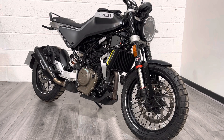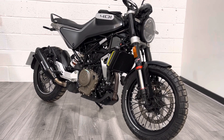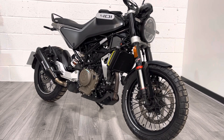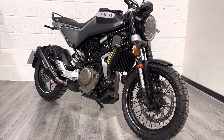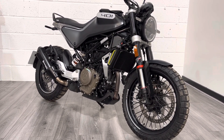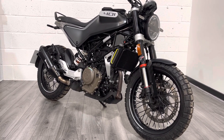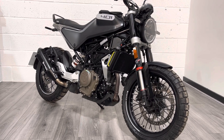We do also offer finance and part exchange, so if those are things you're interested in, or if you need anything else, please give us a shout. We've got WhatsApp, live chat, all the socials — pick up the phone and ask us any questions you have, or pop into the showroom and try the bike on for size. That's it for me — thanks for watching and I look forward to speaking to you soon. Take care.